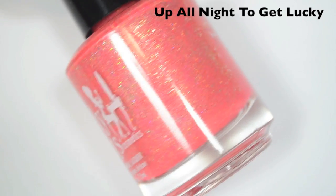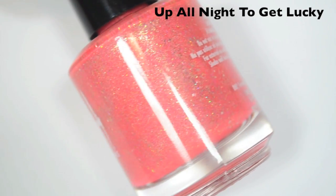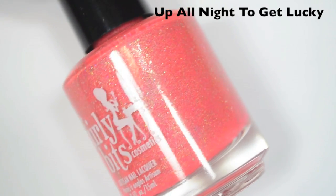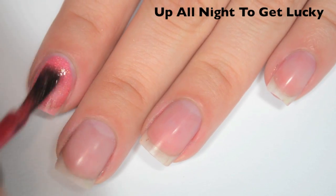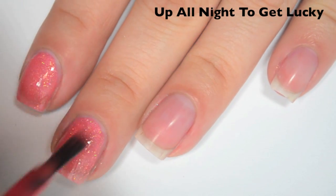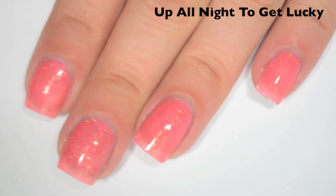The next polish is Up All Night to Get Lucky and this is kind of a salmon base with holographic, some gold flakies, and some holographic micro glitter. Here is one coat. This one is a little bit sheer on the first coat — you can still see through to my nail line pretty well. Formula is good though, smooth, easy to apply.